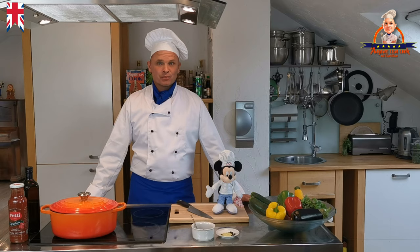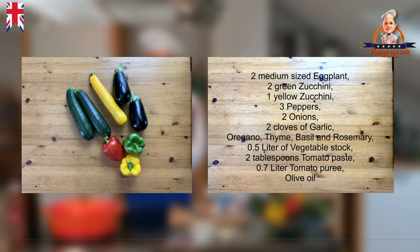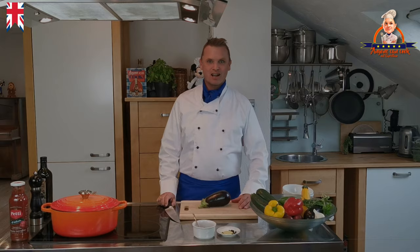So now, as we are really hungry, let's start to cook. For the Ratatouille, we will need two medium-sized eggplant, two green zucchini, one yellow zucchini, three peppers, two onions, two cloves of garlic, oregano, thyme, basil and rosemary, half a liter of vegetable stock, two tablespoons of tomato paste, 700 milliliters of tomato puree, and olive oil.